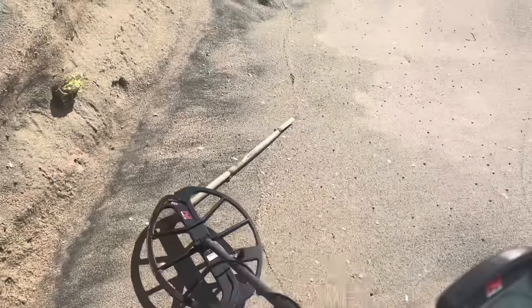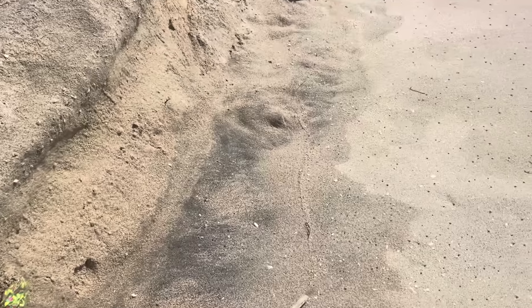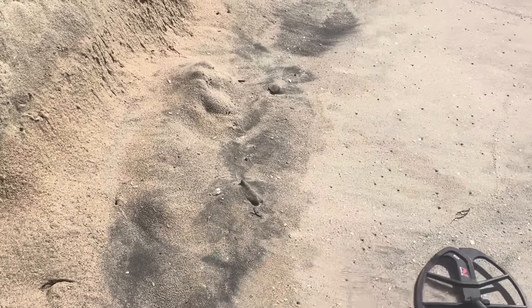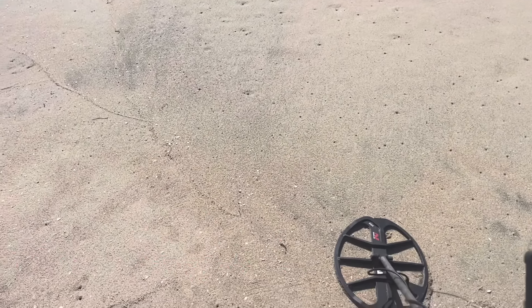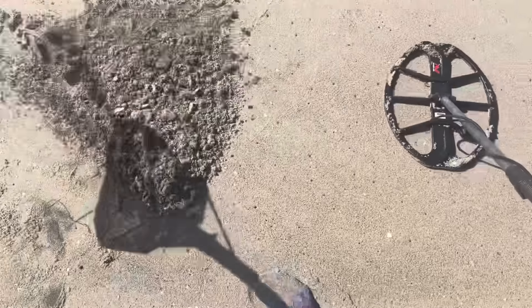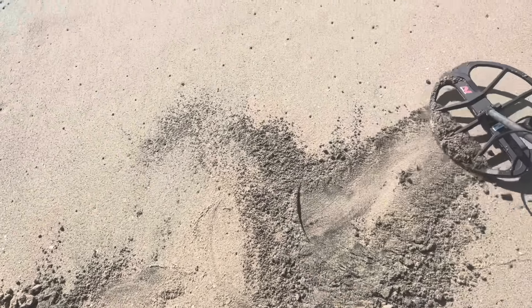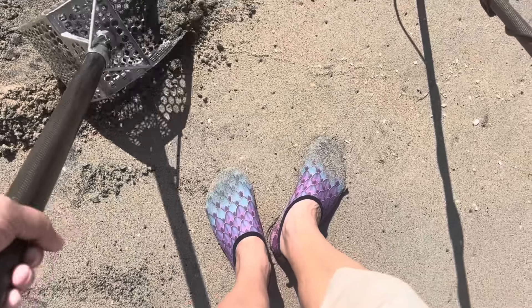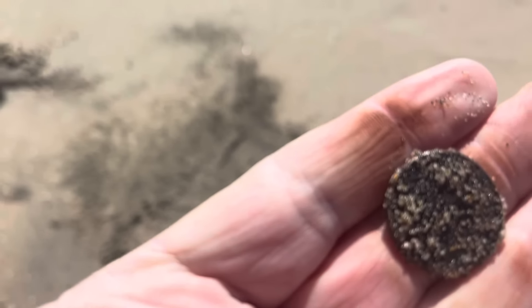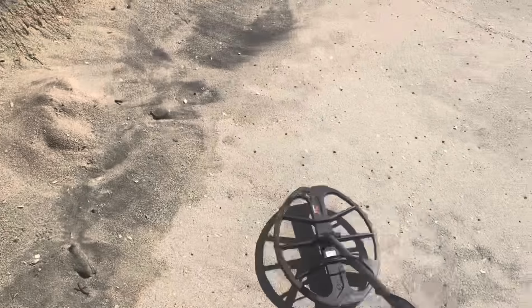There's something sticking out of the side of the cut — looks like a bathing suit or something. I'm turning the camera off because as soon as I turn it off I get a target. I knew it — swung it one time and got a target. It's kind of a messed up target, a bit skippy and jumpy, but you can't tell right now because there's a lot of black sand. Can I just scoop it up? It sounds loud — it's a quarter! I do not mind finding quarters, not at all.